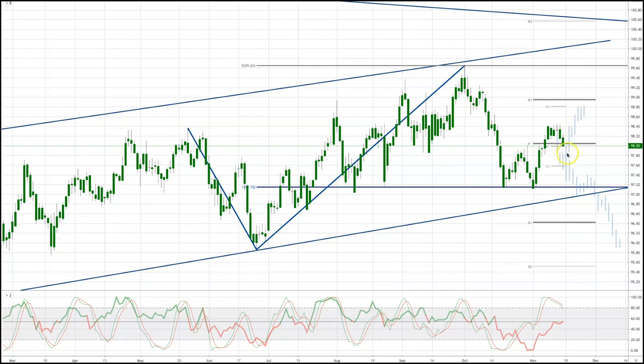However, if we don't see bids emerge at 97.60, then I'm anticipating a move down to test the ascending trendline support at just below 97, and I look for a failure there this time to actually see a move lower to test the 96 target of the broader ABCD pattern.